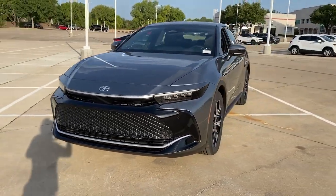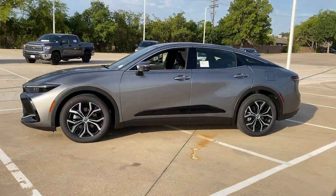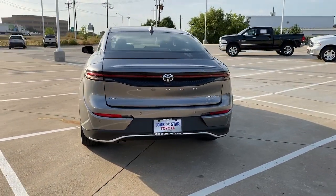Here's a stylish Crown that delivers spacious comfort and impressive innovation. From its deluxe cabin to its suite of standard driver assist features, advanced infotainment, and all-wheel drive capability — this well-rounded hybrid is the full package.